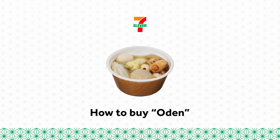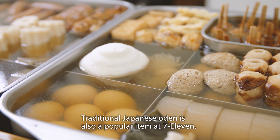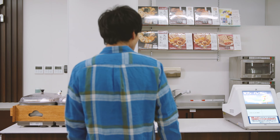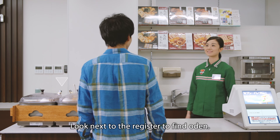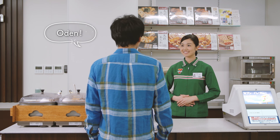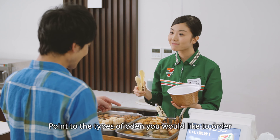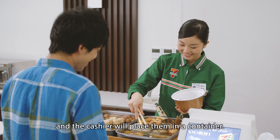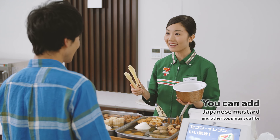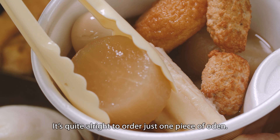How to buy Oden. Traditional Japanese Oden is also a popular item at 7-Eleven. Look next to the register to find Oden. Point to the types of Oden you would like to order and the cashier will place them in a container. It's quite alright to order just one piece of Oden.